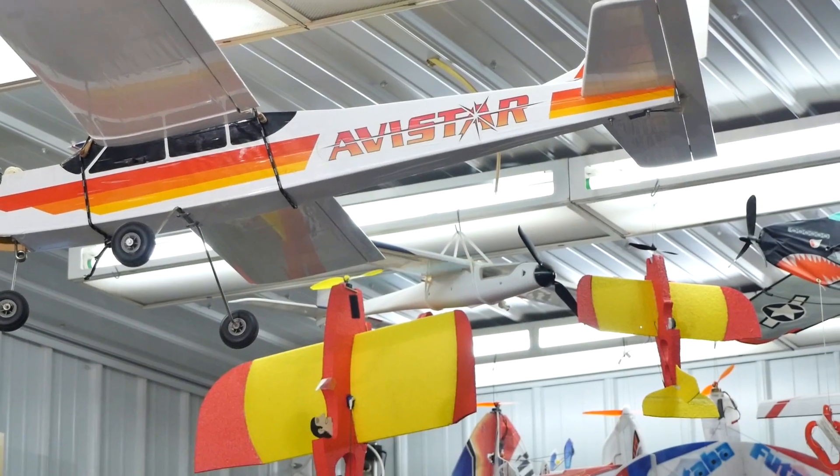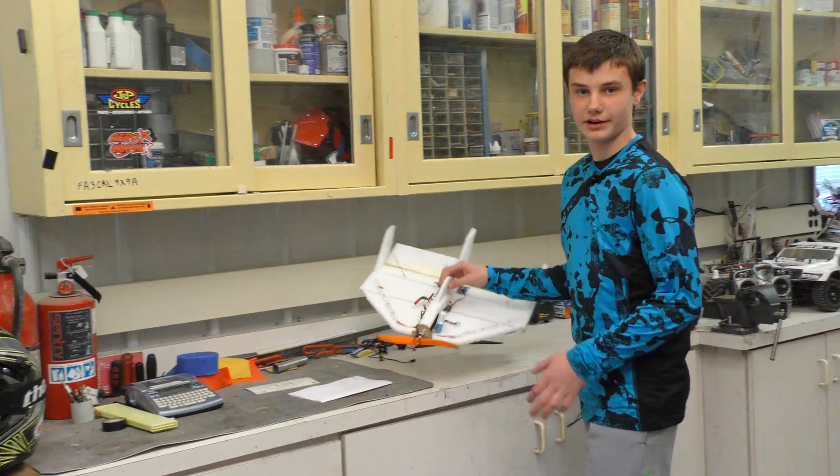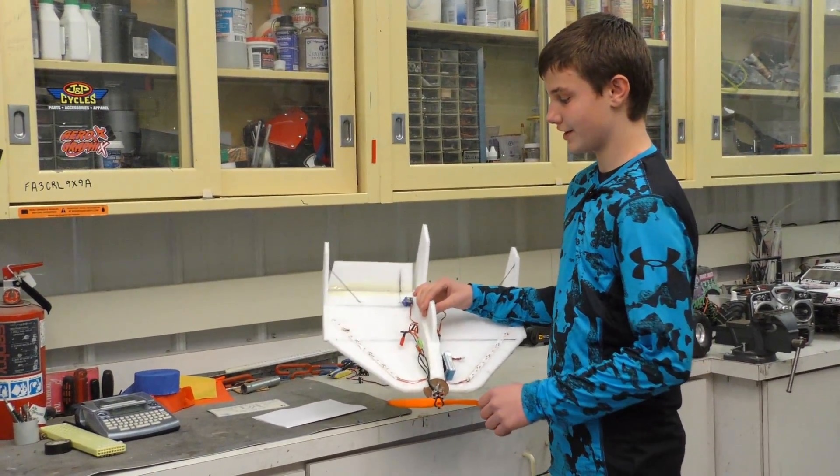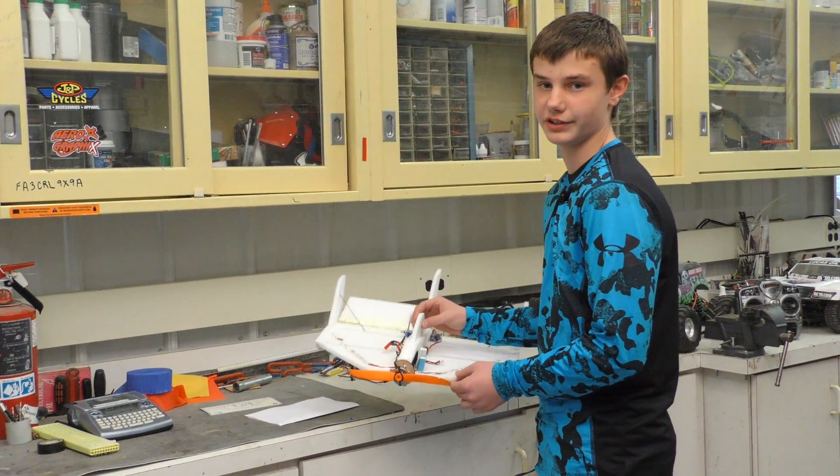This is my shop where I keep all my smaller RC airplanes and I like to build airplanes in here too. This is one of my favorite airplanes that I built. It is a night flyer because it has LED lights on it and it's made out of EPP foam, and it's really light so it flies really good.